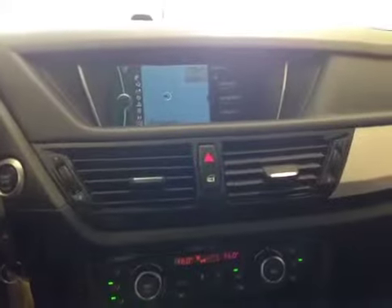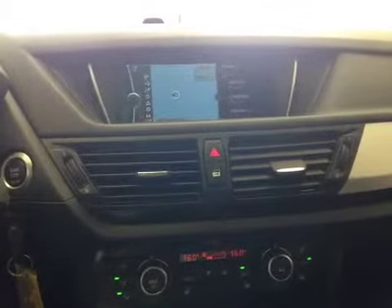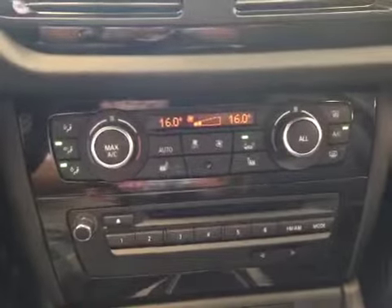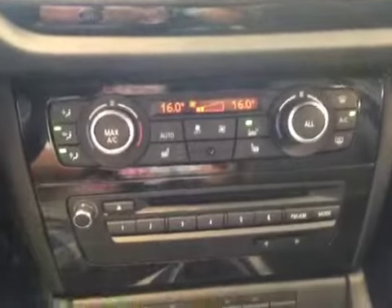Over here you have your navigation system as well as AM/FM, satellite radio, CD, USB port. And down here you have your electronic climate control with dual zones, as well as heated seats for both driver and passenger.